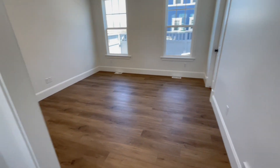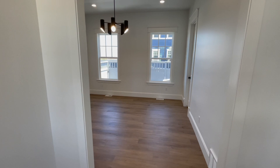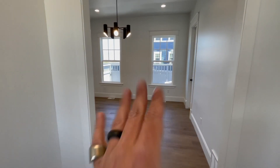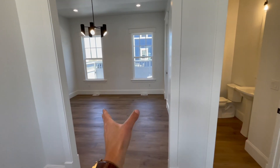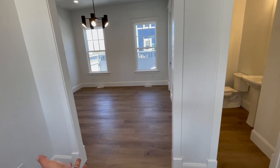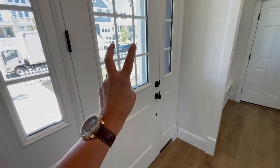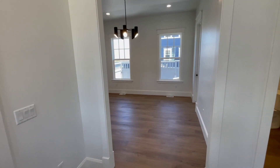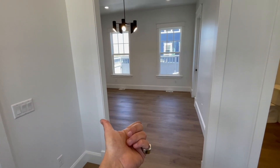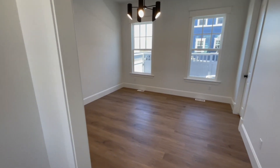Behind that we have — what is this? An office? There's a number of things you could do with this. This could be formal dining — I don't know if you would do that — but maybe most likely an office right here. But then again, this is technically the front door, so this could be a receiving area, possibly dining.